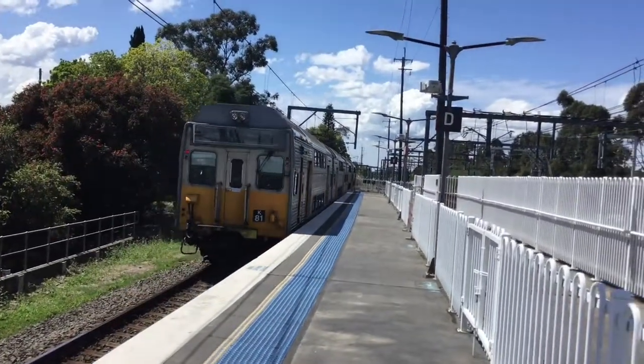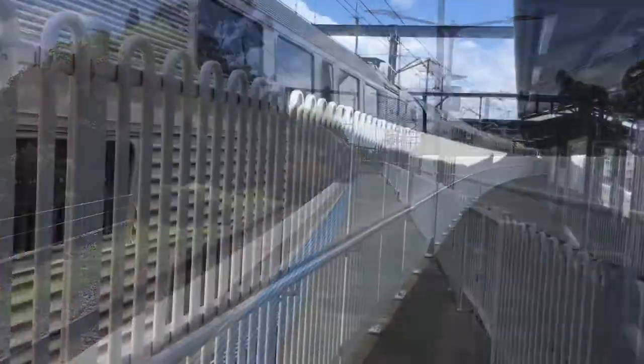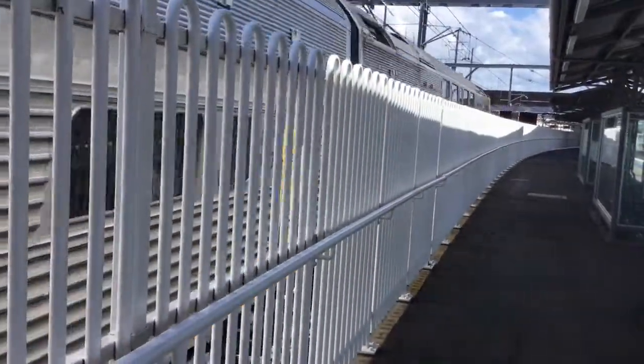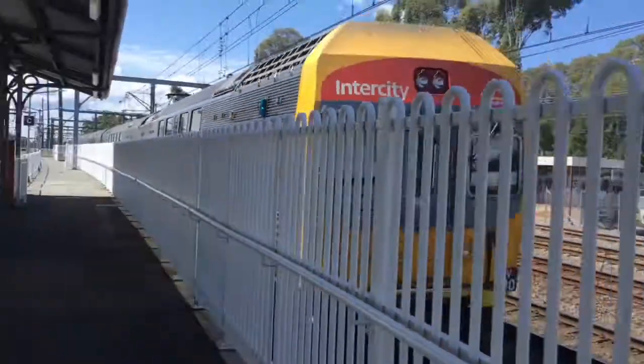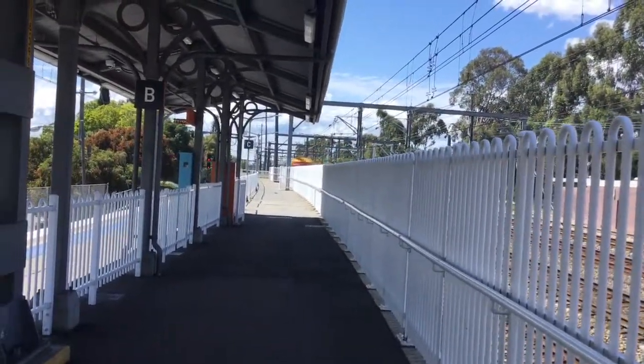This tram will head for Olympic Park service — next stop will be Olympic Park only. V30 for Central service, next stop will be Strathfield and Central.